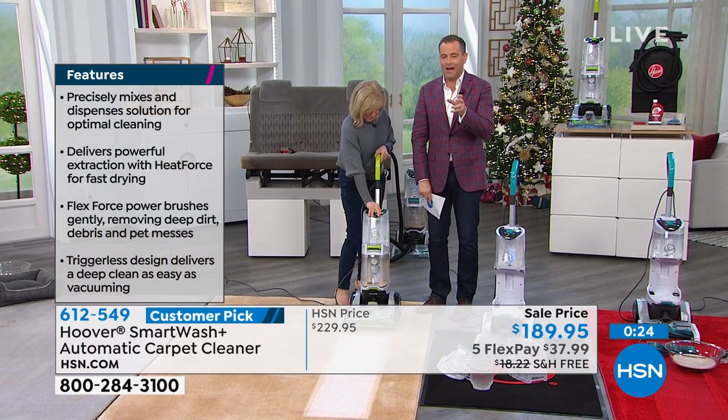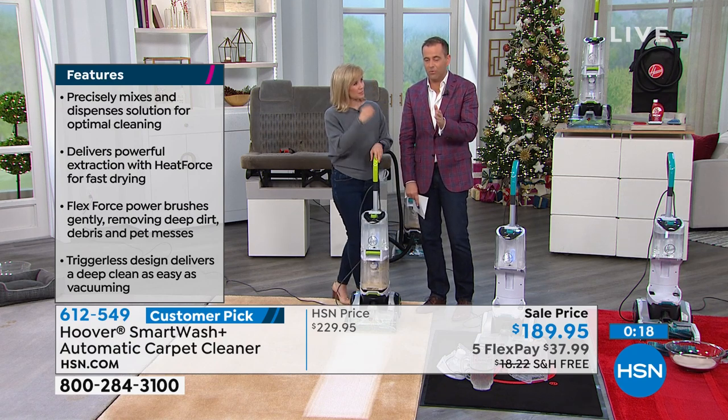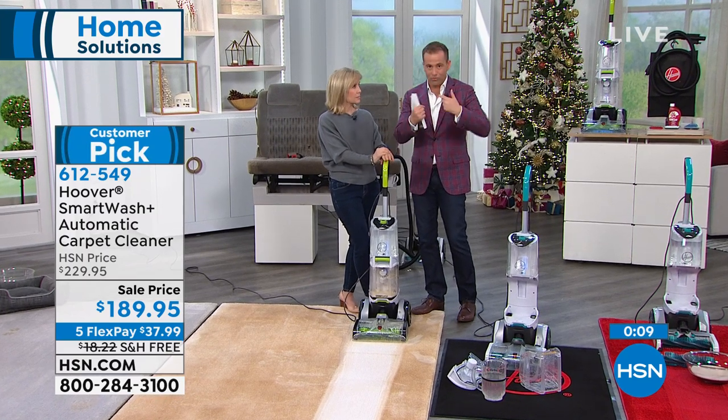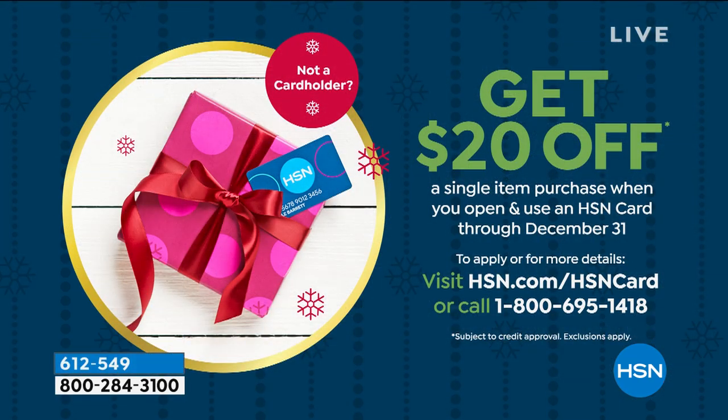We are 15 minutes away from the amazing CPAP cleaner. If you need more information about your brand new Hoover, go online at HSN.com — all the features are there and you can revisit this demonstration. If you want to save more money, you can apply for the HSN credit card and get 20% off a single item purchase. Stay with us for perhaps the fastest presentation in history — less than 10 minutes to tell you about a revolutionary laundry product that has a Queen's Award for Innovation.